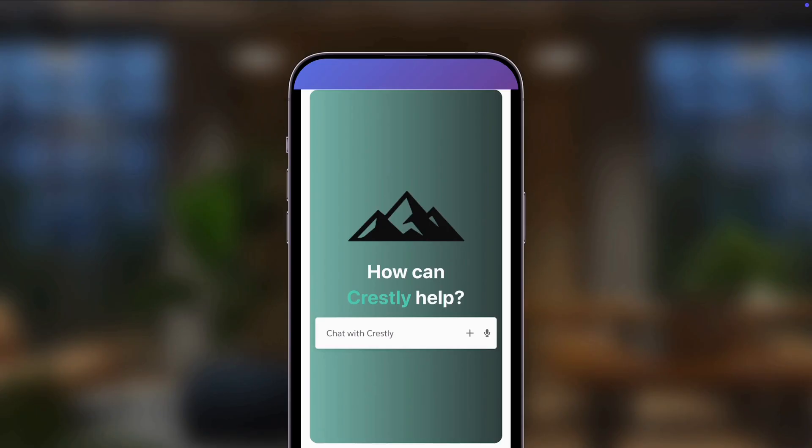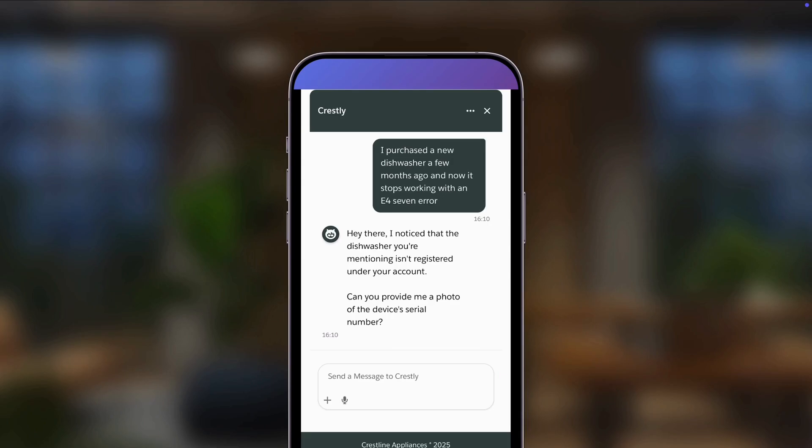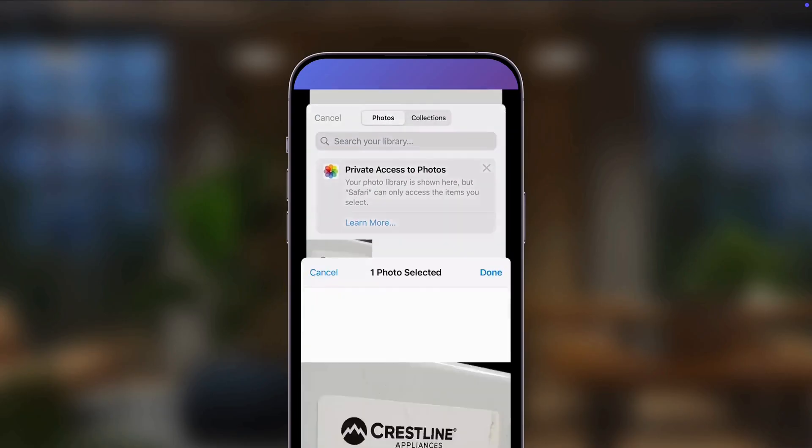As he gets ready to type out his question, he notices that AgentForce is also multimodal, which means he can just use his voice and say: 'I purchased a new dishwasher a few months ago, and now it stops working with an E-47 error.' AgentForce understands Kai's question, researching the error and detecting that there isn't a product registered to his account. AgentForce is also suggesting that Kai can just provide a photo of the manufacturing label rather than type a long serial number.